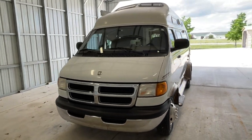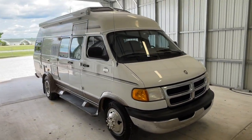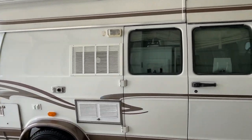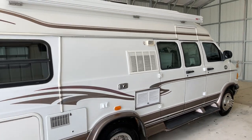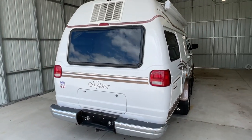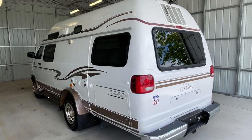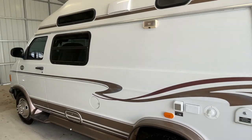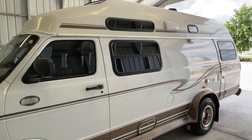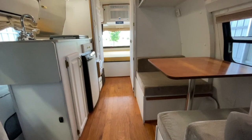Howdy folks, this is Levi Coon at Coon Truck and RV, your Class B and B+ RV specialist. Please check out our website at TruckAndRV.com to view all of our inventory. This unit, I hate to inform you, is already sold — this was a custom request. If you have any questions, feel free to give us a call at 440-OHIO-RVS.